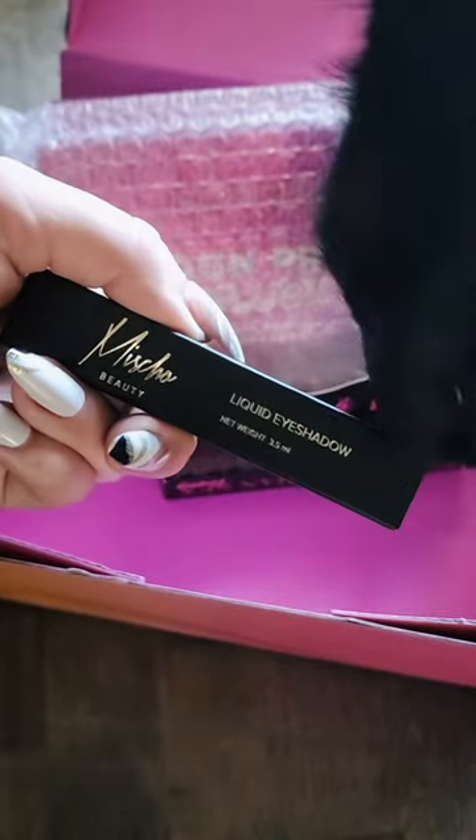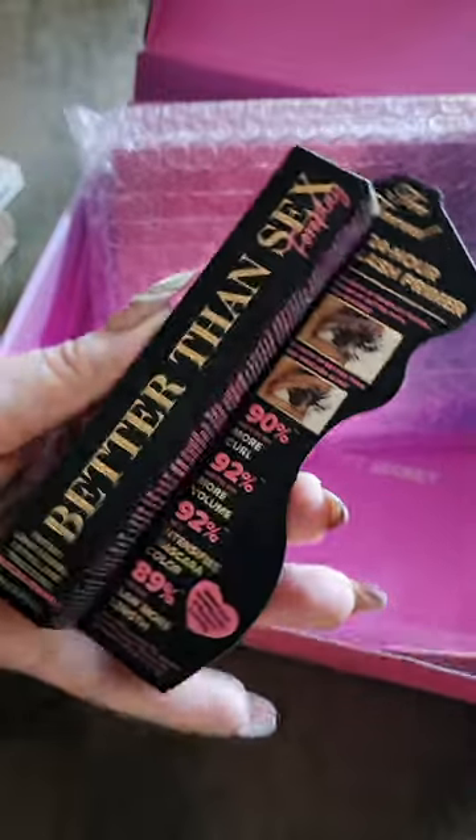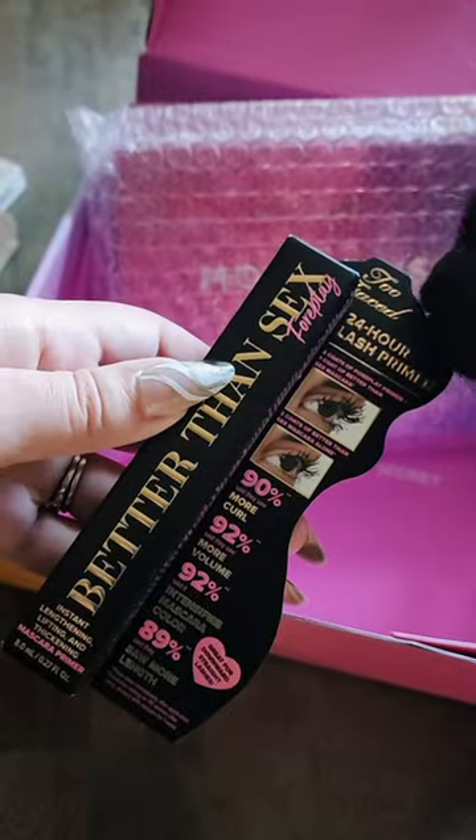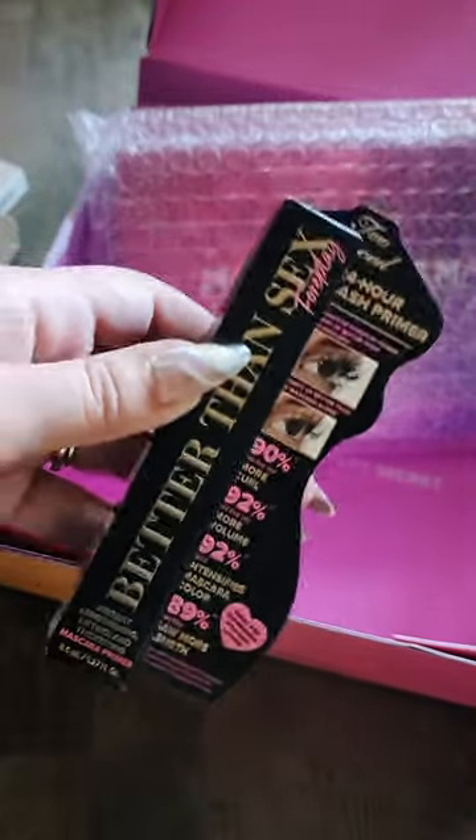And a Micheaux Beauty Liquid Eyeshadow. Here is the color, and when it's swatched out it looks kind of dark, or kind of like a champagne. Next up, this is Better Than Shirt Foreplay Lash Primer. I don't think a lash primer is a real thing, but here it is.